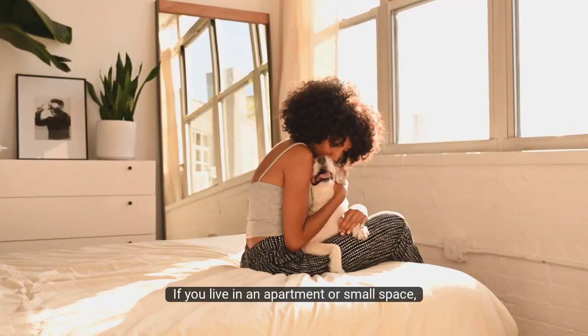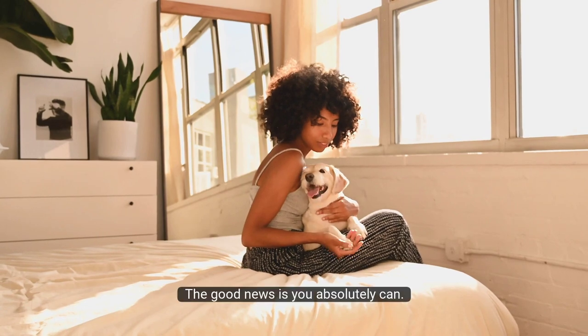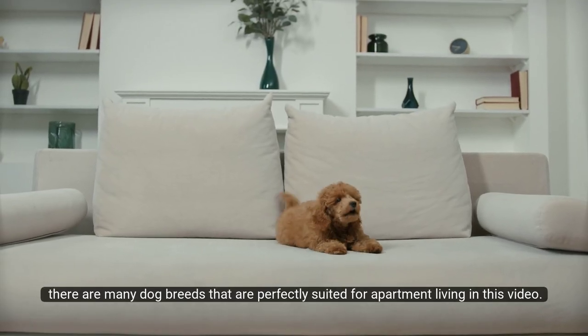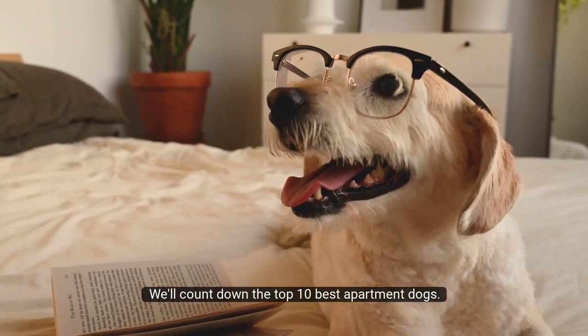Hey there, dog lovers! If you live in an apartment or small space, you might be wondering if you can still have a dog. The good news is you absolutely can. In fact, there are many dog breeds that are perfectly suited for apartment living. In this video, we'll count down the top 10 best apartment dogs.